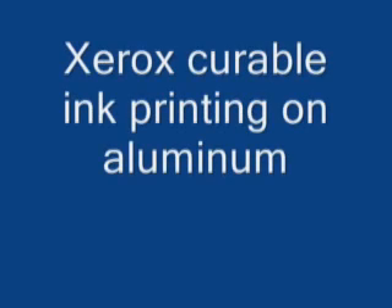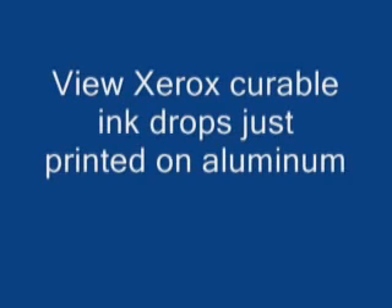In the next segment, we are going to look at the Xerox curable gel ink printing on aluminum. In the beginning, the drops in this expanded time scale of about a tenth of a second maintain their shape very well, as the conventional ink also did. But now as we look back in real time, over a period of about 1–2 seconds, we can see that these drops have maintained their shape and are no longer spread out and have no longer wandered from their position as the conventional ink did. This ability to maintain position gives very high image quality.